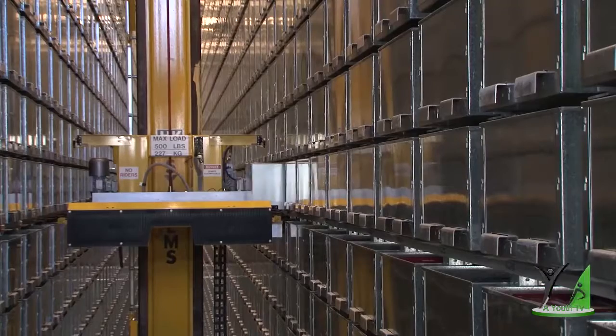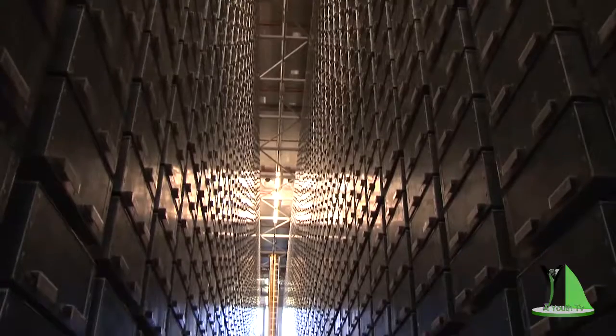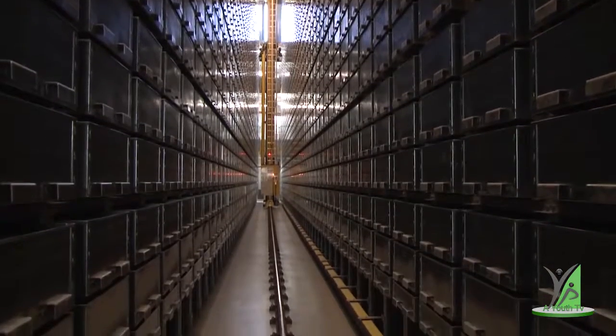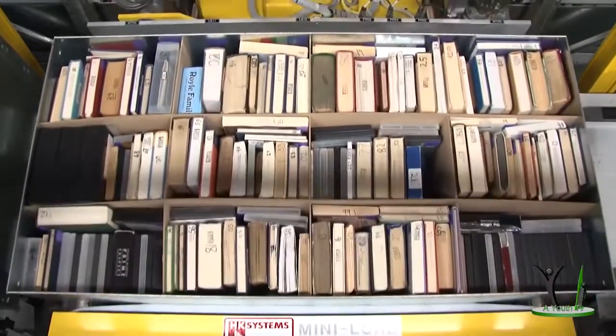With the storage system, the library is able to house its entire physical collection on site and protect it in a purpose-built, climate-controlled vault with enough room for it to grow over the next 40 years.